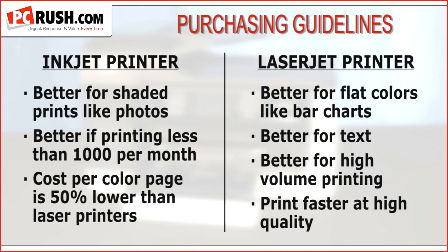According to HP, inkjet costs per color page are 50% lower than a laser all-in-one. That is a tremendous savings.